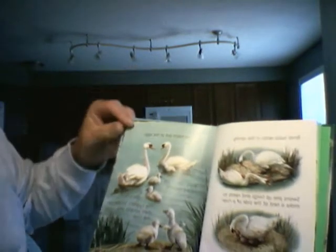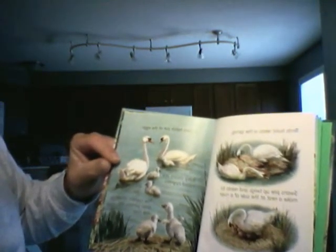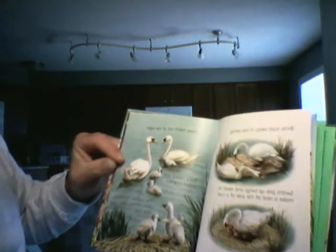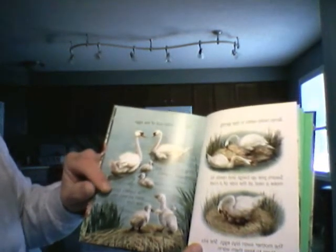Birds build nests in the spring. Swans pile up twigs and reeds to make a nest at the side of the river. The mother swan lays eggs. She sits on them to keep them warm.